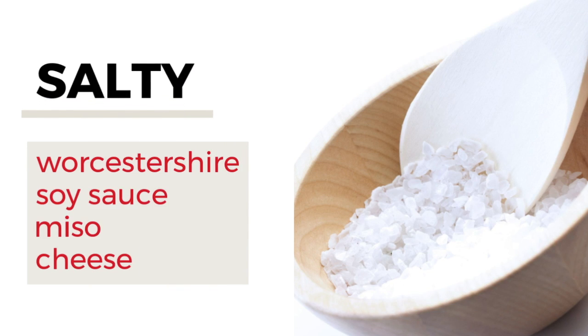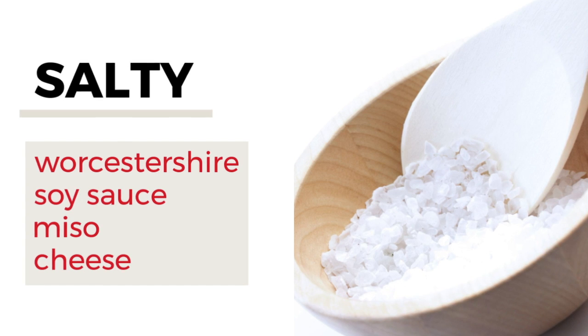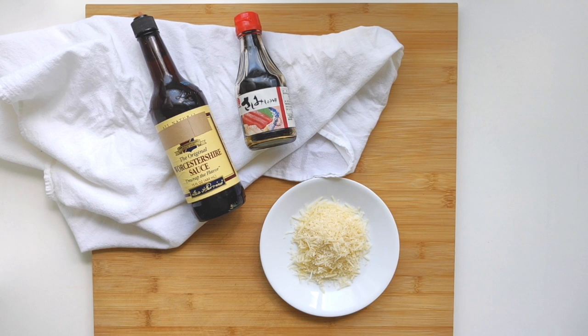Salt is an essential ingredient in savory cooking, especially in soups. You can use simple table salt, or you can use ingredients that do double duty — that have umami and are also salty — such as Worcestershire sauce, soy sauce, miso paste, and cheese. If you are going to use Worcestershire or soy sauce, just know that it will darken your soup a bit, so if you're looking for a lighter colored soup, miso paste will be your best bet.